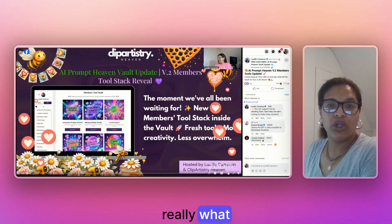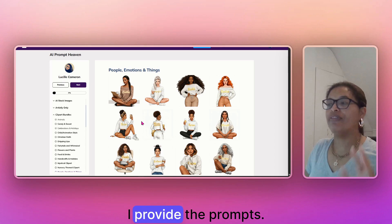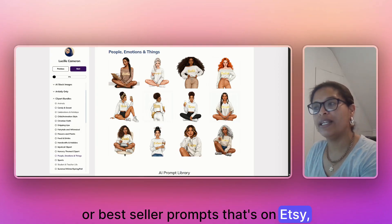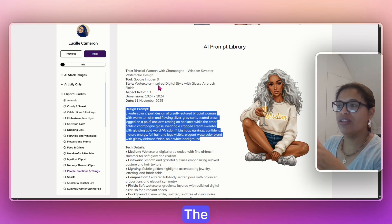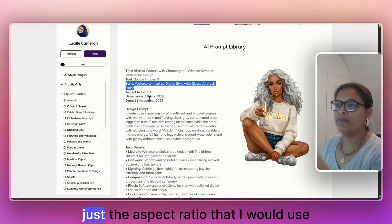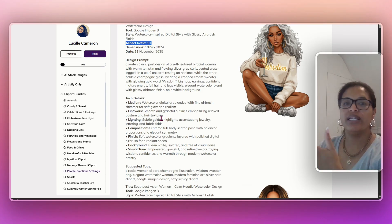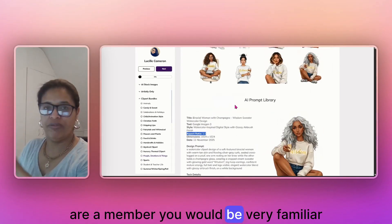Let me show you the vault, which is really what all of this is about. I have a monthly membership of $15 a month where I speak about and provide prompts. I drop new prompts weekly so you are never out of fresh, trendy, or bestseller ideas for Etsy. I show the image on the right with the prompt on the left — the tool I used, the style, the aspect ratio for Etsy, and technical details like line work, lighting, composition, and background. I break it all down as an educational experience for members to understand how I typically prompt.